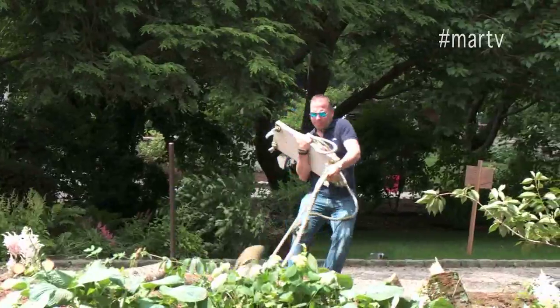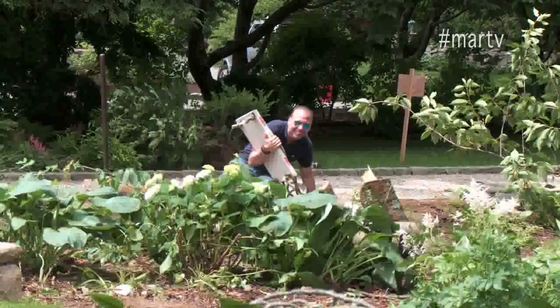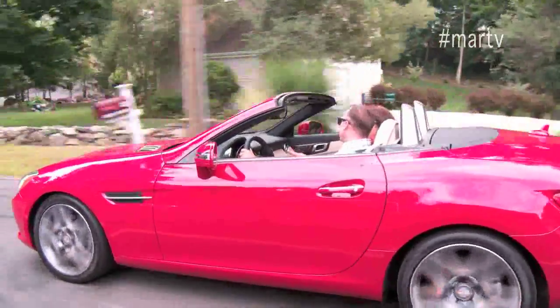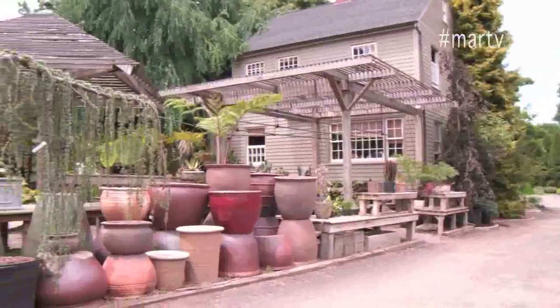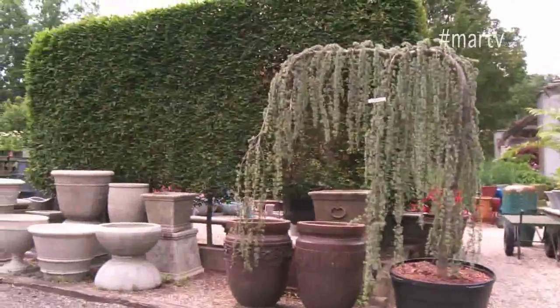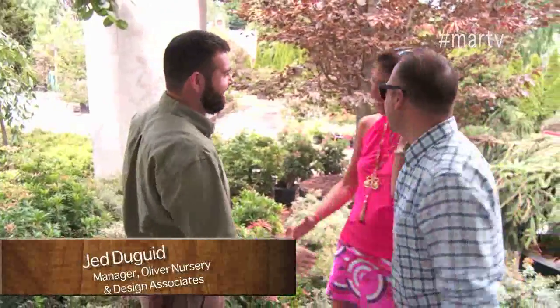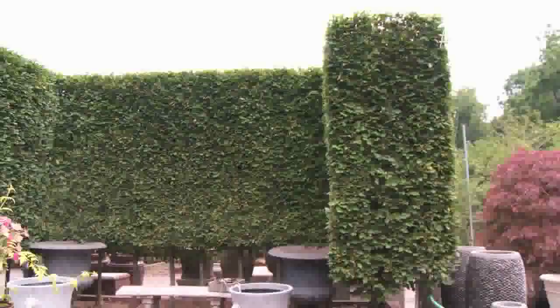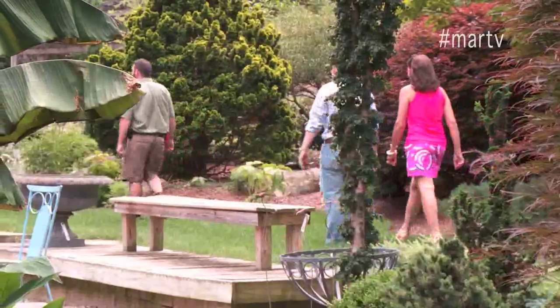I hate to see anyone upset, and when Yvonne started crying as the trees started coming down, it broke my heart. I wanted to comfort her and try to validate that this was a good thing, even though it was very sad. Just because we're getting rid of the cherry tree doesn't mean we have to get rid of the swing — I will find a brand new home for the swing. As an avid gardener, I believe in having great resources, so I took Yvonne out on a little journey to experience Oliver Nursery in Fairfield, Connecticut.